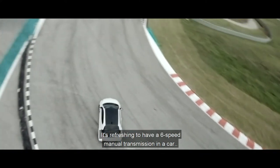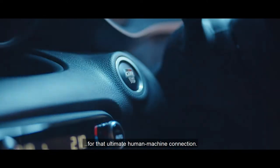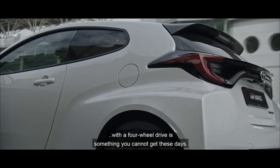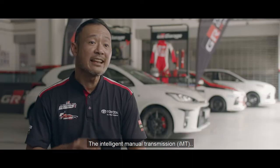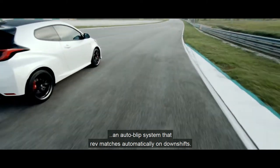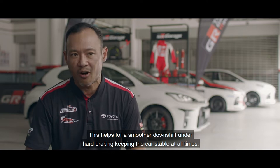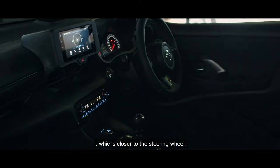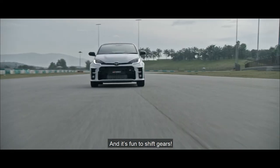It's refreshing to have a 6-speed manual transmission in a car for that ultimate human-machine connection. A small turbocharged manual transmission with 4-wheel drive is something you cannot get these days. The intelligent manual transmission and auto-blip system rev-matches automatically on downshifts, helping for a smoother downshift and hard braking, keeping the car stable at all times. I also appreciate the shorter gear ratio and the gear lever position, which is closer to the steering wheel. The car feels extremely punchy and it's fun to change gears.